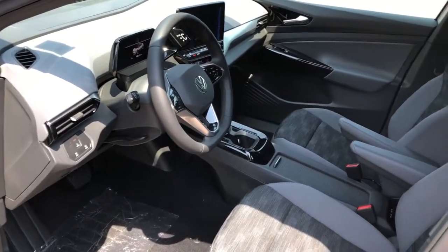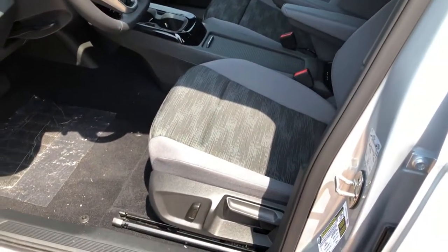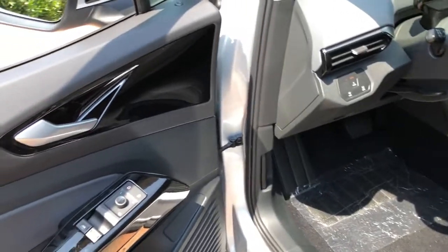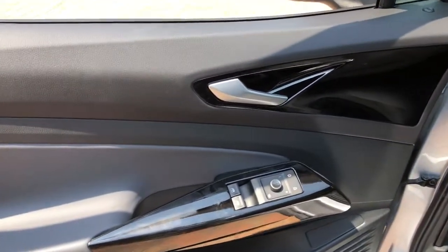The following are some of this vehicle's highlighted options: navigation system, electronic stability control, trip computer, bucket seats, power windows, and power steering.